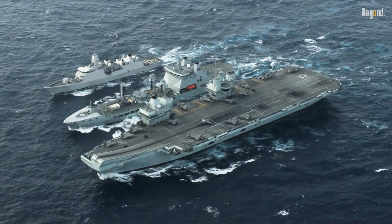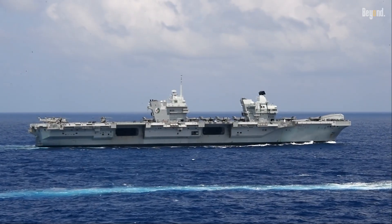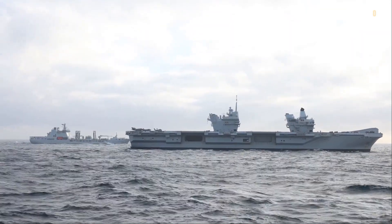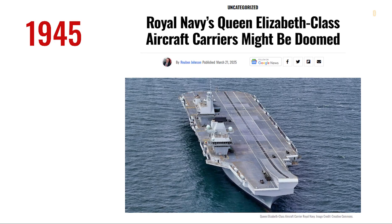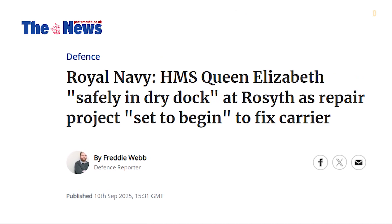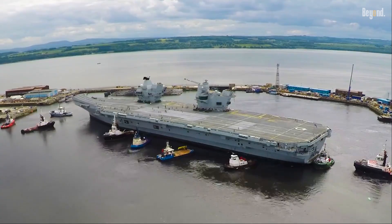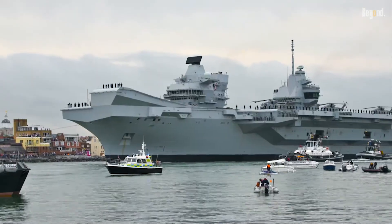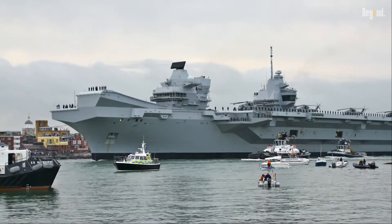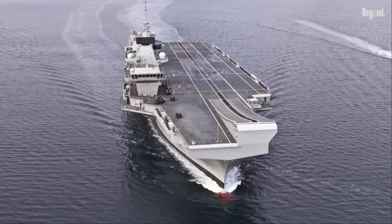Even with all that amazing tech, the biggest headache for the carriers has been their reliability and ability to stay operational. Both ships have had highly publicized mechanical failures, especially with their propeller shafts. These issues have been a real embarrassment, forcing them to bail on major international exercises. Critics are seriously wondering if these are deep, systemic flaws rather than just normal teething problems for a new ship class.